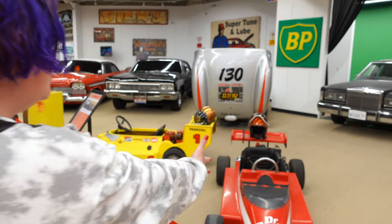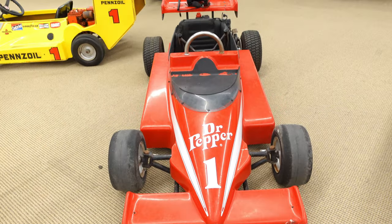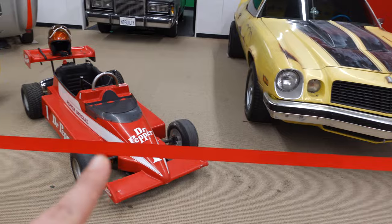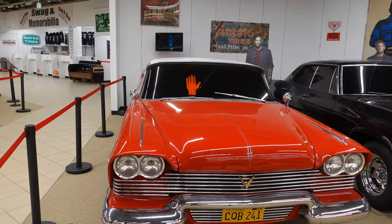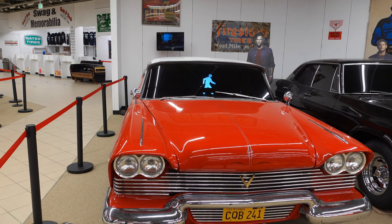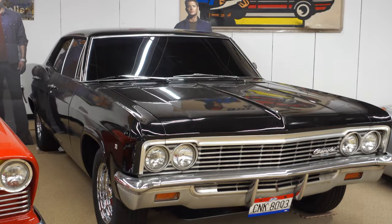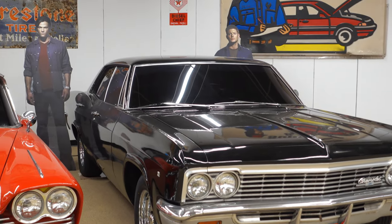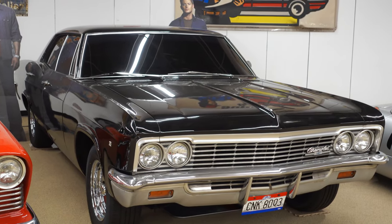Do you see this? It's a Dr. Pepper little race car — I just want to get in and ride. There's not a whole lot of rules here, but if you see the stanchions, you have to stay behind them and stay on the tile. It's Christine! And if you're familiar with the show Supernatural, this is the 1966-67 Chevy Impala that was actually used in the show. That is one good-looking car.